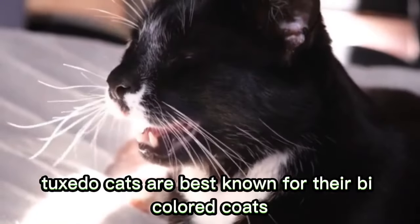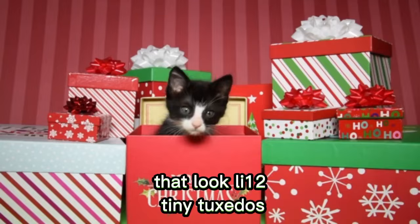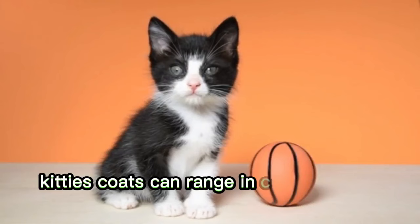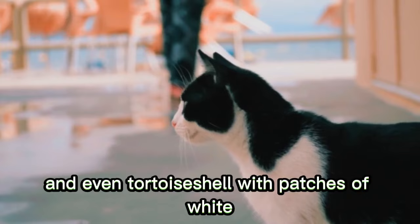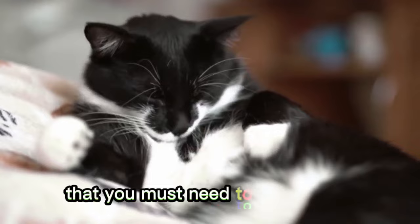Tuxedo cats are best known for their bicolored coats that look like tiny tuxedos. Although many tuxedo cats are black and white, these gorgeous kitties' coats can range in various colors like gray, silver, orange, and even tortoiseshell with patches of white. But there's a lot more to tuxedo cats than their good looks. In this video, I will share 20 pros and cons of tuxedo cats that you must need to know about.